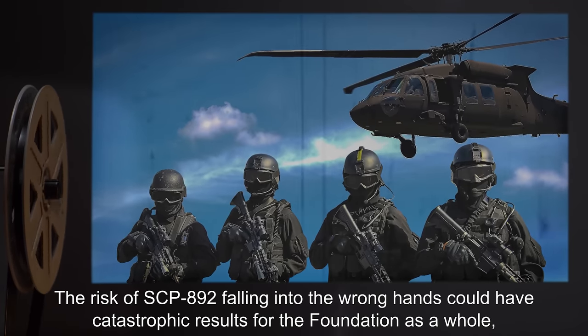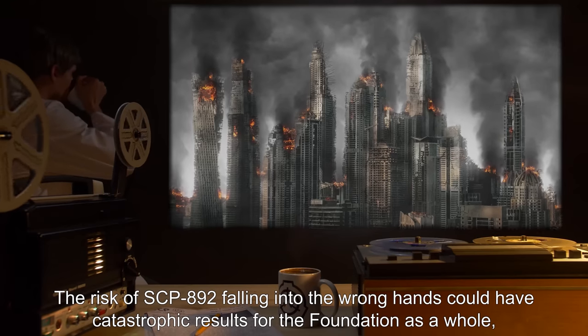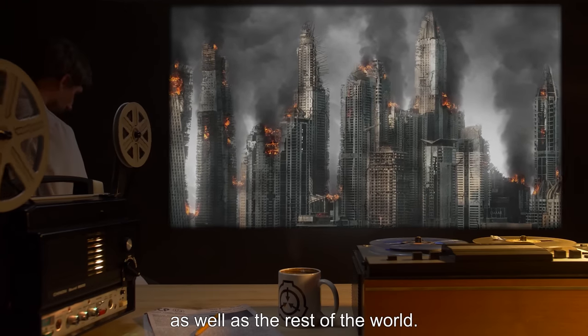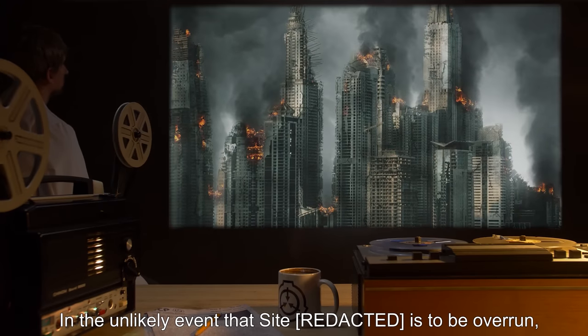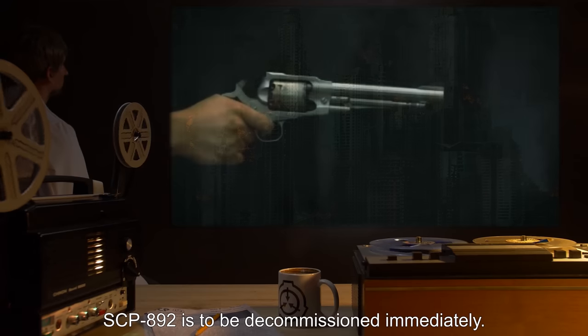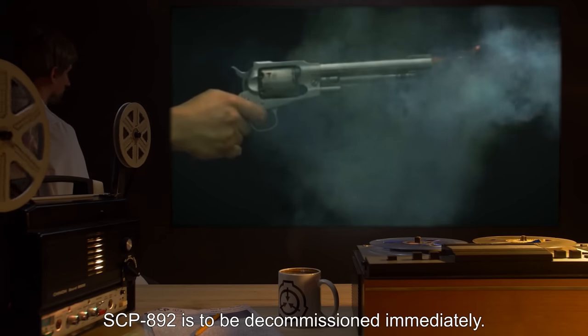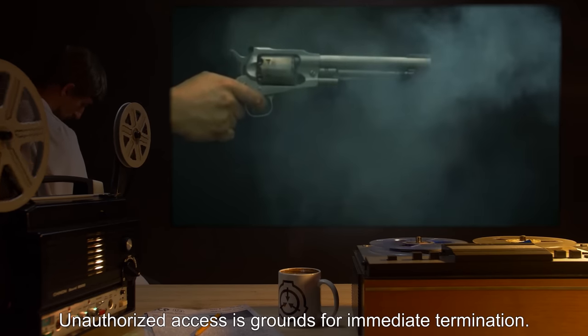In the event of containment breach, SCP-892 is to be defended at all costs. The risk of SCP-892 falling into the wrong hands could have catastrophic results for the Foundation as a whole, as well as the rest of the world. In the unlikely event that the site is to be overrun, SCP-892 is to be decommissioned immediately. Unauthorized access is grounds for immediate termination.